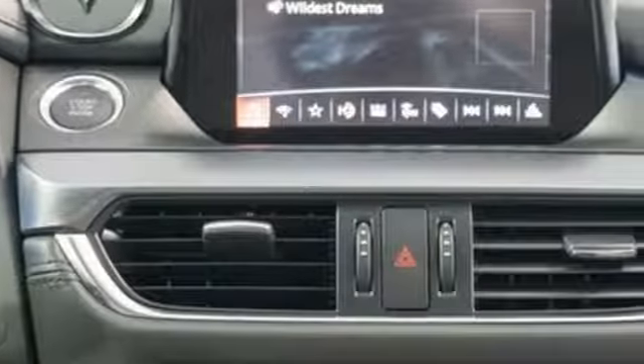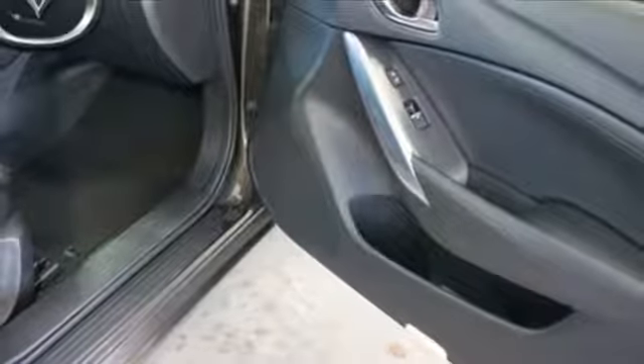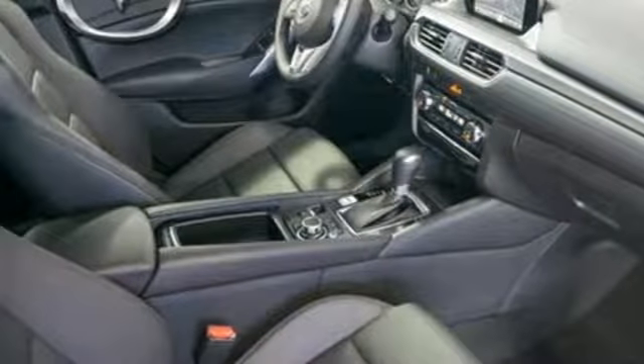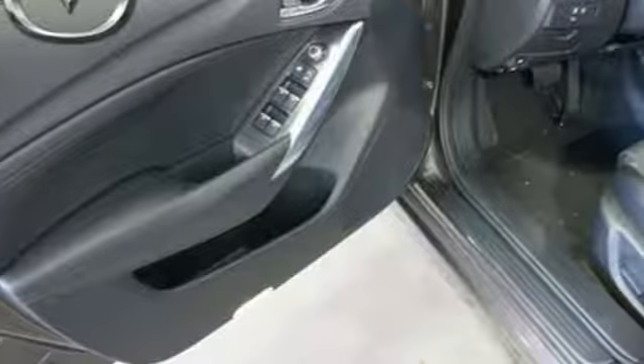The efficiency of the Skyactiv engine makes this a responsible, sensible purchase, but the power and performance from that same engine also makes it fun and sexy. Add in the Mazda Connect infotainment system with voice command, Bluetooth, and rear view camera and you might start to actually enjoy your daily commute.